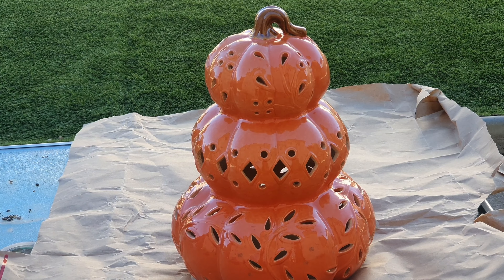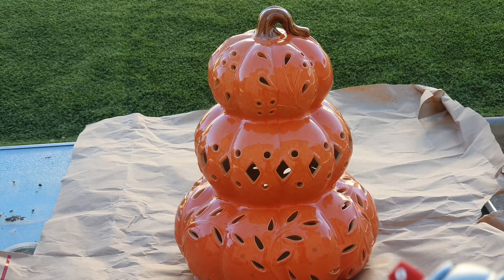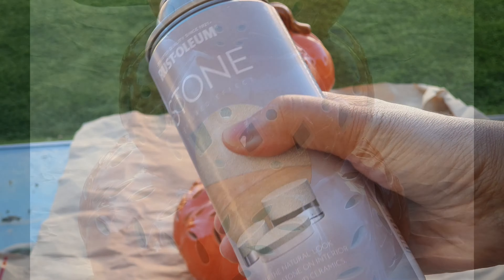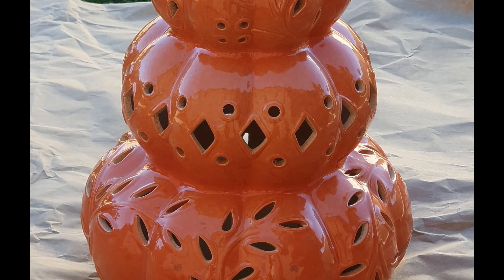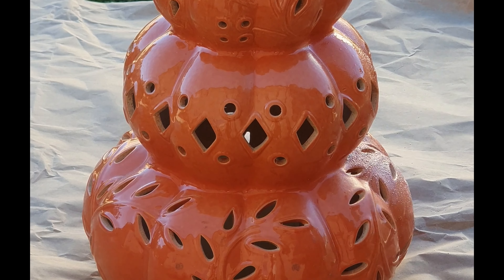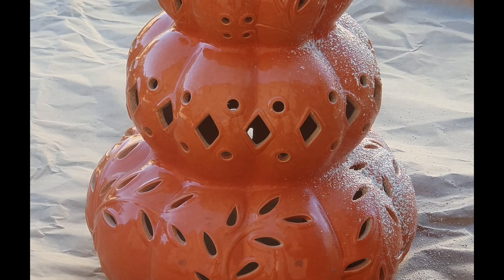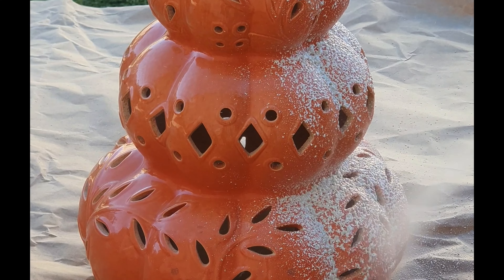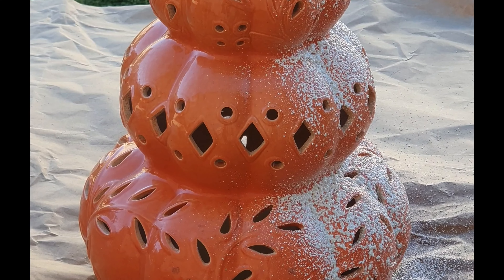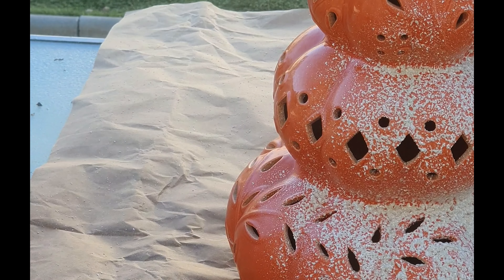For autumn I love to decorate the house and put a few pumpkins around. I've had this pumpkin light-up decoration piece for a couple of years now and I've been meaning to spray paint it into a sort of stone colour. I got this can from Rustoleum and I'm just spraying it. Let's see how it turns out — I'm going to leave it to dry for half an hour.